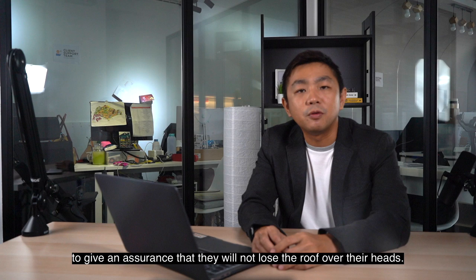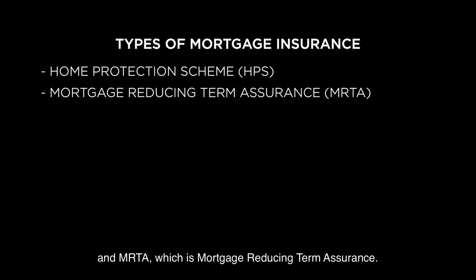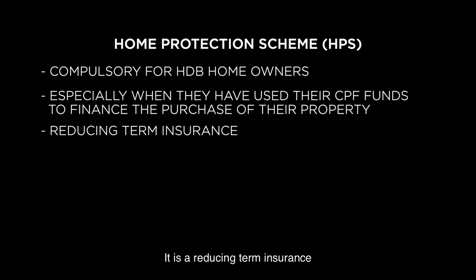There are two main types of mortgage insurance in Singapore, and they are the Home Protection Scheme, commonly known as HPS, and MRTA, which is Mortgage Reducing Term Assurance. The Home Protection Scheme or HPS is a compulsory mortgage insurance for HDB homeowners, especially when they have used their CPF funds to finance the purchase of their property. It is a reducing term insurance, meaning the sum assured is reduced as time goes by and will stop eventually when the sum assured is reduced to zero.